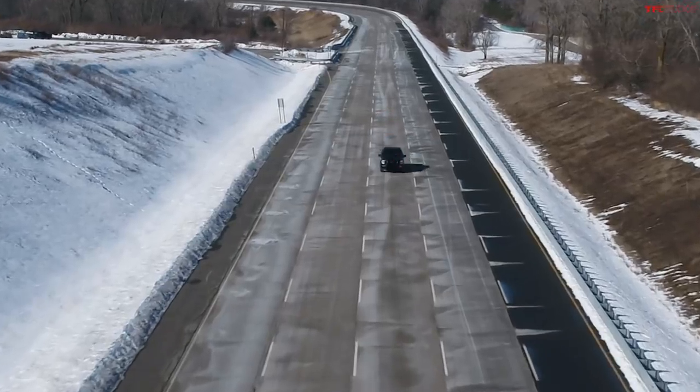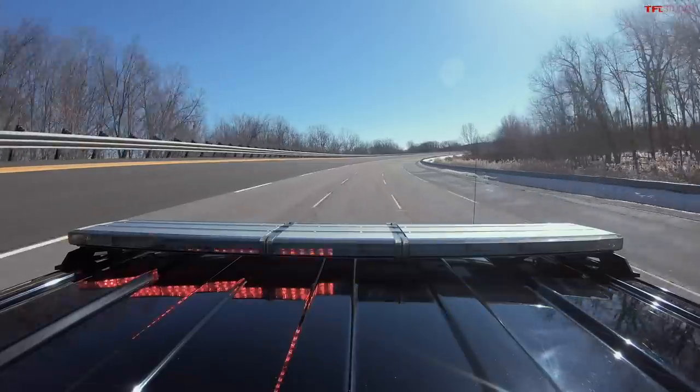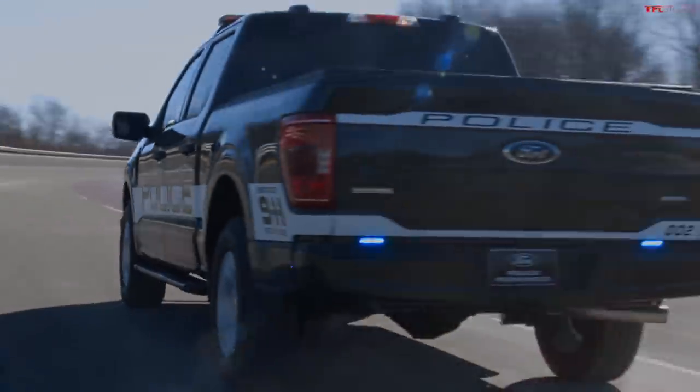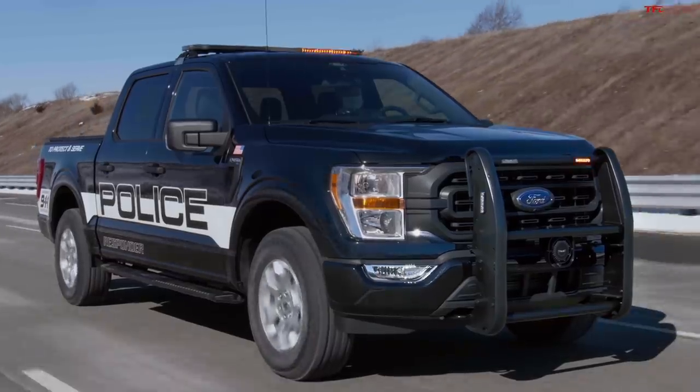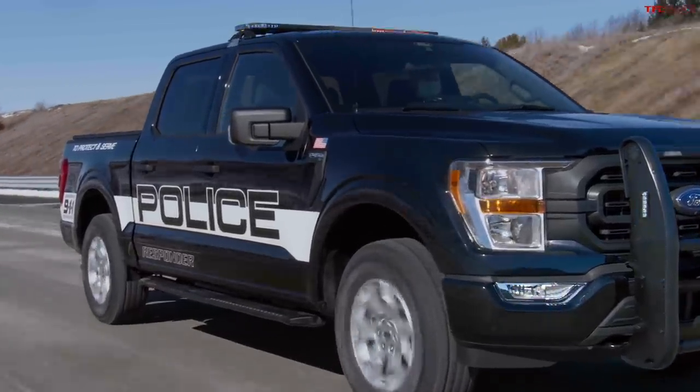There is a new sheriff in town — well, actually it's the all-new 2021 Ford F-150 police truck, officially called the Police Responder. In this video, I have all the official specs and information, along with video and images about this new truck.